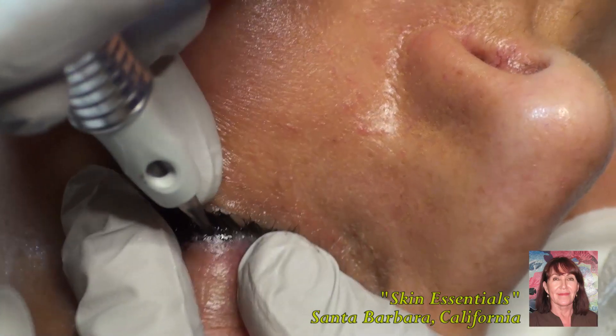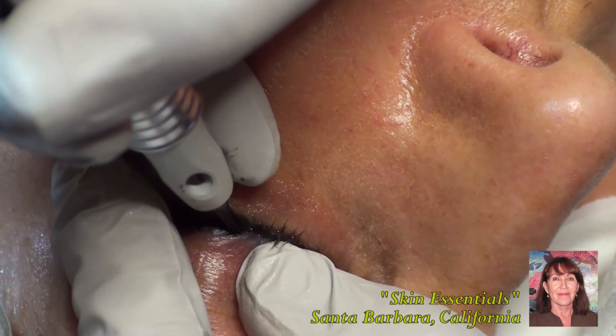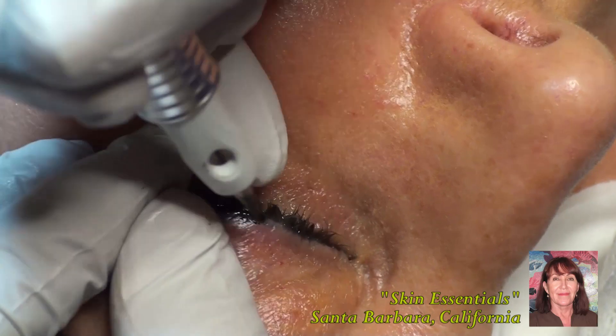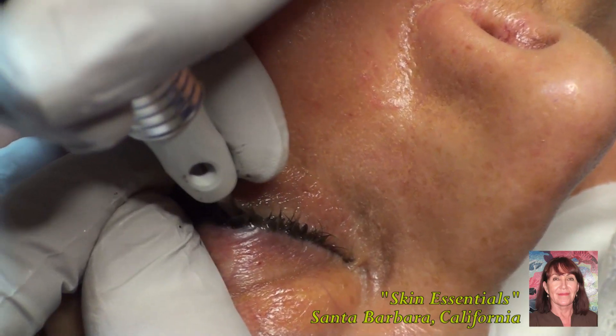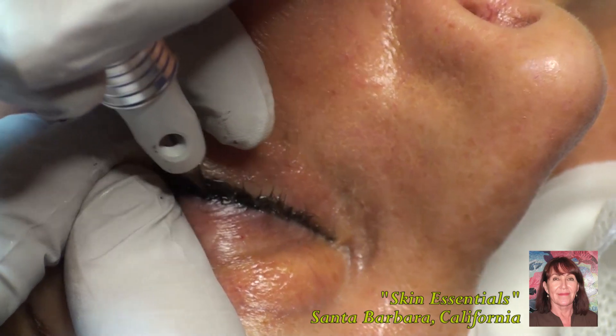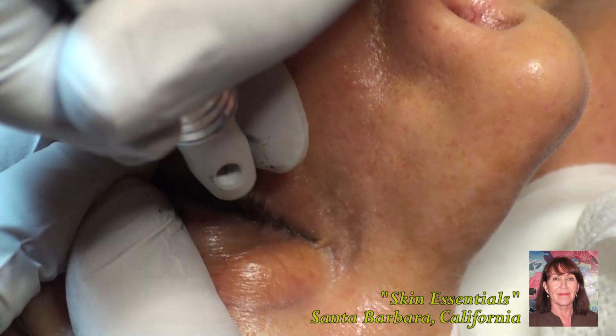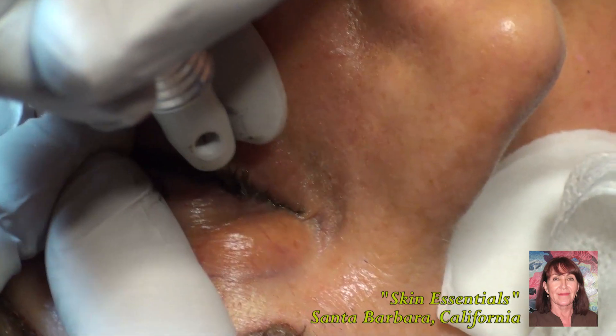Here I'm just showing you that we begin in the lash line. We want to begin in the lash line because it makes the lashes look a lot thicker, and it also makes the liner look better because you don't have a gap between the lash line and where you start your eyeliner.